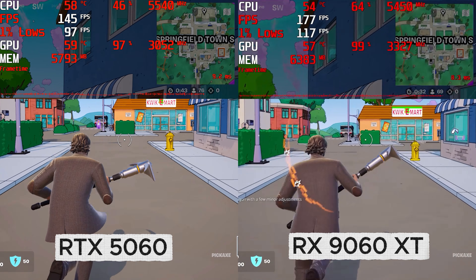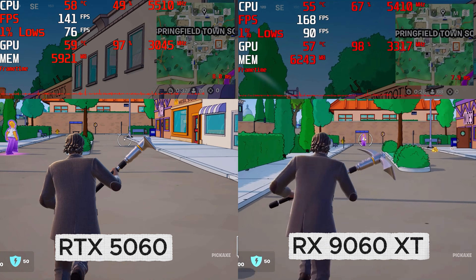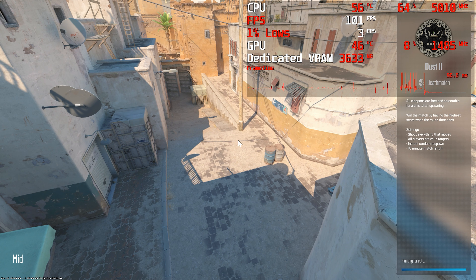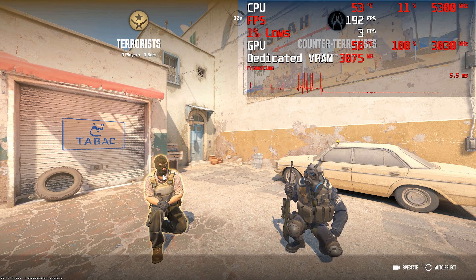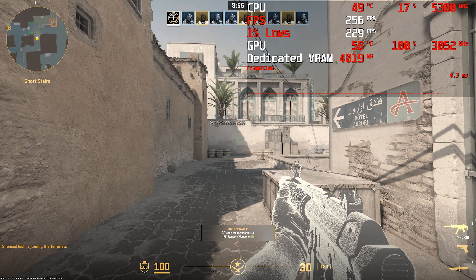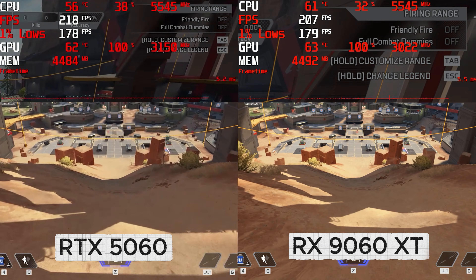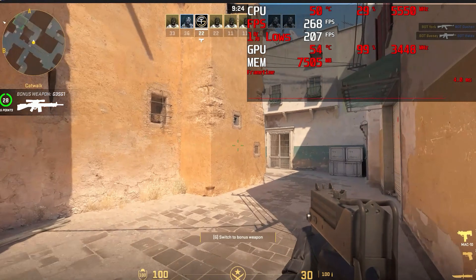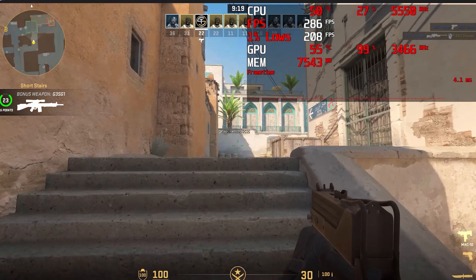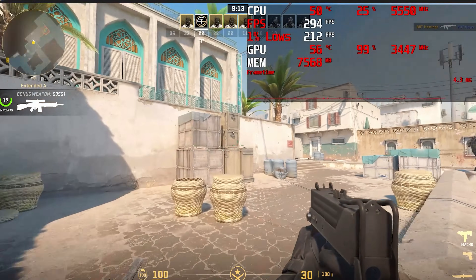Checking out the performance on some of the most popular esport titles, you'll notice both cards can deliver crazy high frame rates even at 1440p, as these titles require very little VRAM. In games like CS2, Fortnite, and Apex Legends you'll have no trouble getting frame rates into the hundreds. One could argue that both of these GPUs are aimed towards esport gamers playing at a lower resolution. Most competitive gamers will run low settings regardless of the GPU, so a cheaper 8GB card could potentially be a better choice, as money saved could go towards a better CPU or higher speed DDR5.